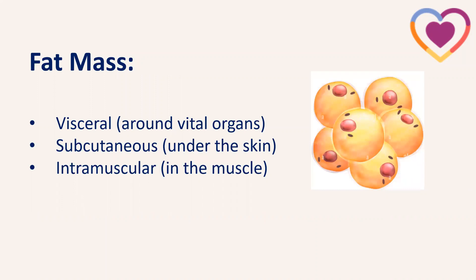We also have our fat mass. Visceral fat mass is the fat stored around our vital organs — this is the most harmful to health and the one we need to focus on losing. We also have subcutaneous body fat found underneath the skin, and intramuscular fat within our muscle cells. We do need some fat mass — it's important for hormone production, insulation, and as a fuel source — but this is what we want to focus on losing.